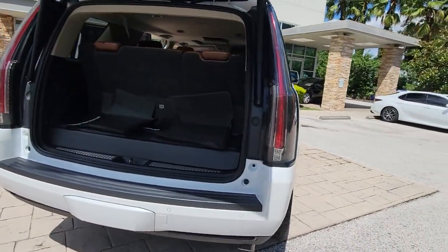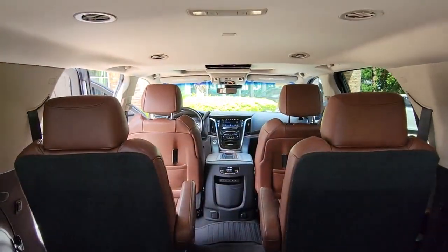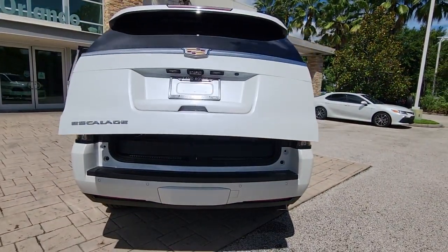Lavishly appointed, it makes every excursion a captivating adventure. The following are some of this vehicle's highlighted options: hands-free liftgate, keyless entry, navigation system, sun and moonroof.